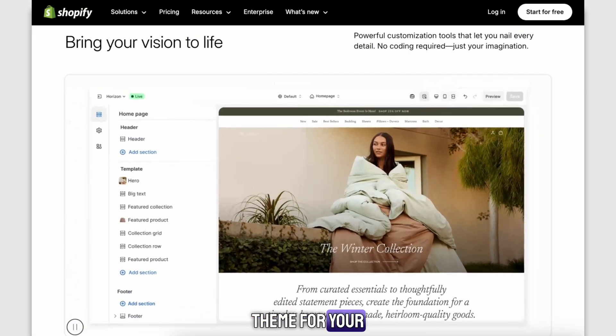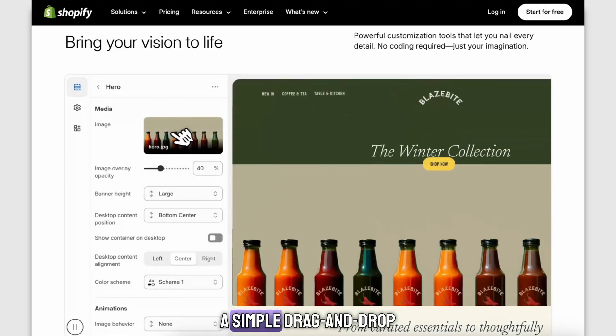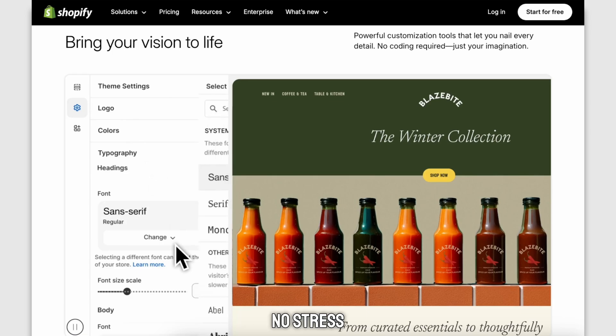From there, you can pick a theme for your store, upload your logo, and customize everything with a simple drag-and-drop editor. No code, no stress.